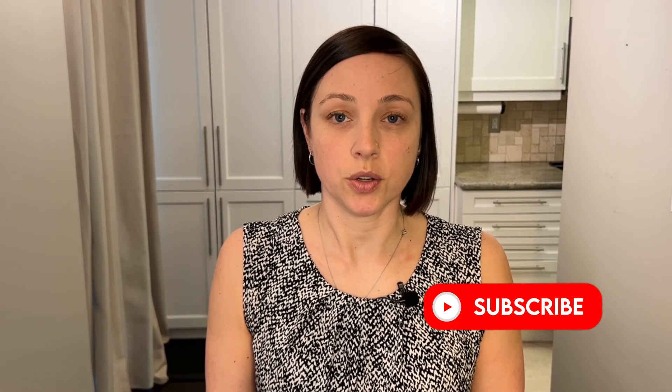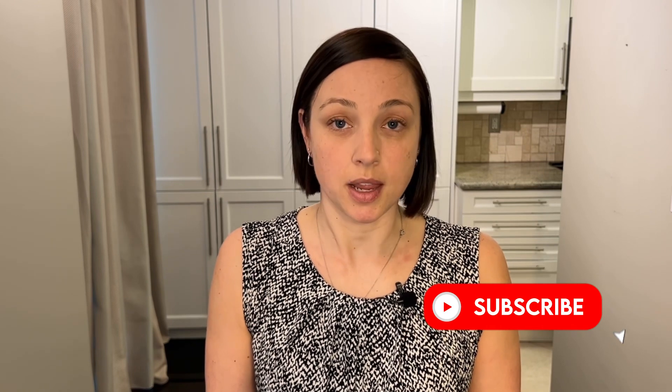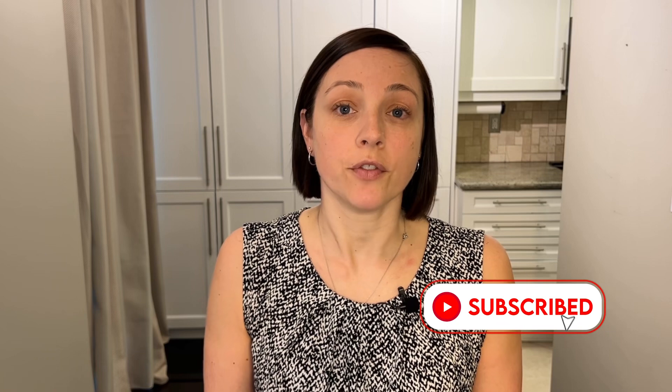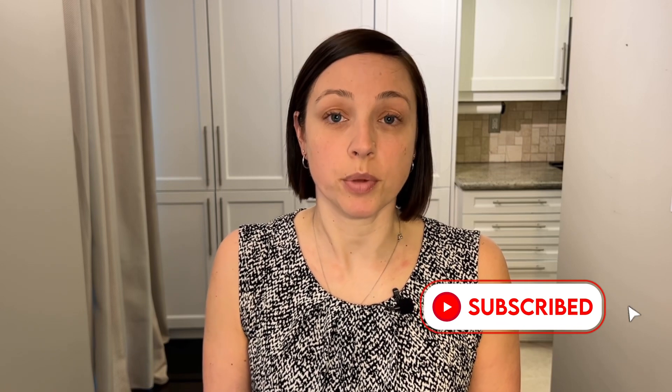If this video has been helpful to you, a subscribe would mean a lot to me. It gives me an indication that I'm putting out helpful information for those going through breast cancer treatment.